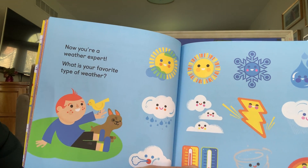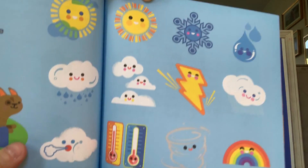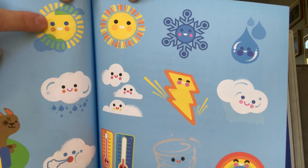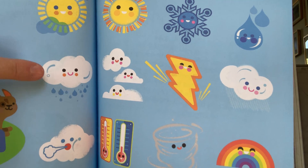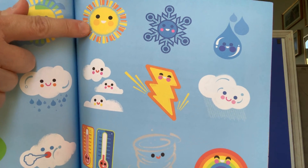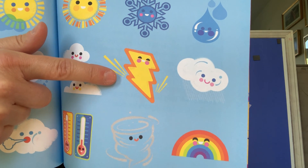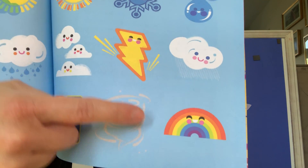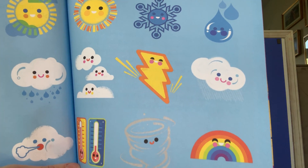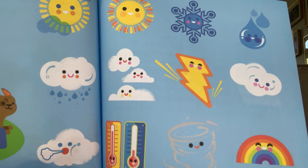Now you're a weather expert. What's your favorite type of weather? Do you like it with a little bit of clouds and sun? Do you like it rainy, or windy, or really sunny? Or do you like it when it snows or there's thunderstorms? This is Miss Kelly's favorite: when it rains and then the sun comes out and there's a rainbow. That weather reminds me of God a lot. I like that weather the best.